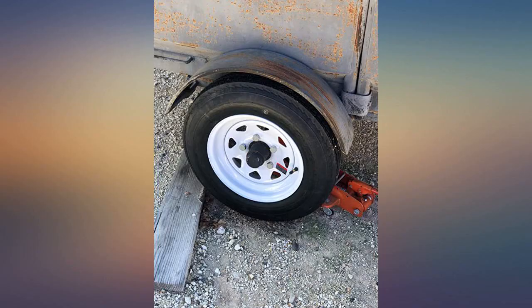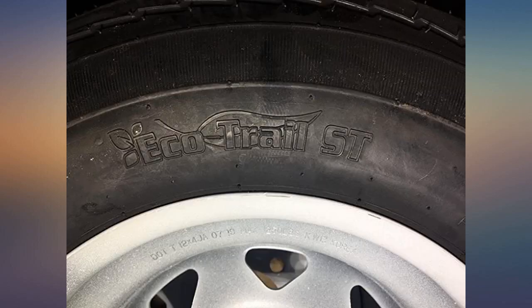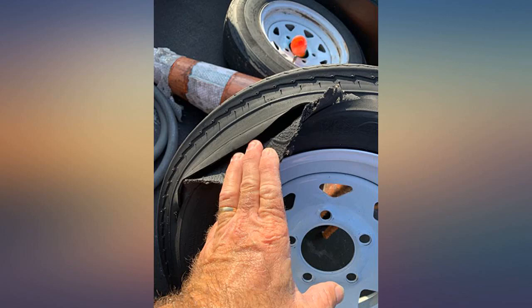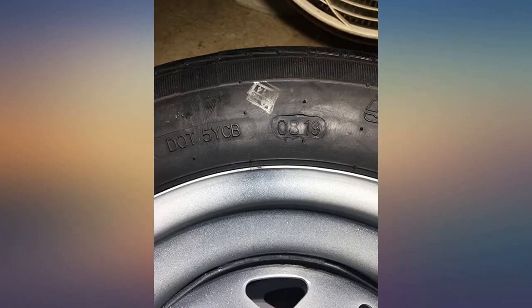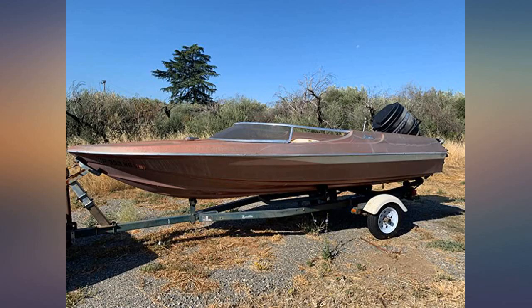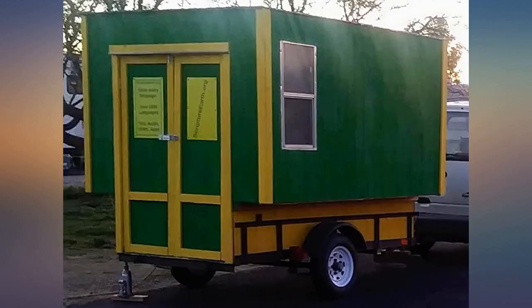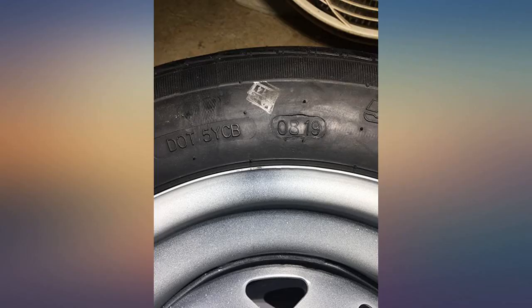Both tires I received had DOT numbers showing they were manufactured in 2019. The tire line itself seems fairly popular and is carried by a lot of chain stores in my area — Menards, Walmart, and TSC all carry it and want $75 for one rim and tire combo. Except for Menards, all of the local tires had DOT numbers more than 2 years old. The only thing I'm disappointed with is that brand new they only have 6/32 of tread, measured from the center of the tire, but this can probably be attributed to the cost overall.